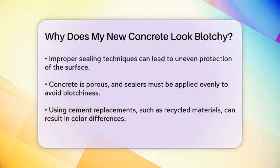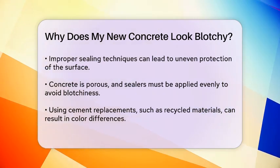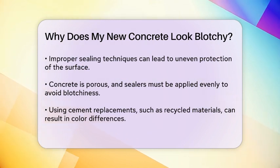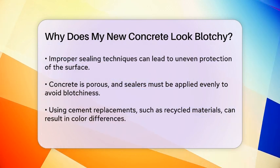Improper sealing techniques are another major contributor to blotchy concrete. Concrete is a porous material and sealers are used to protect it from water and salts. However, if the sealer is not applied evenly, or if not enough coats are used, some areas of the concrete might appear sealed while others do not, leading to a blotchy finish.